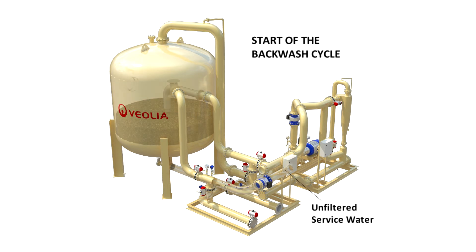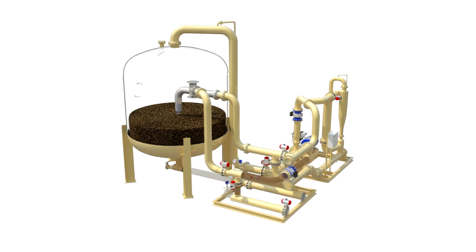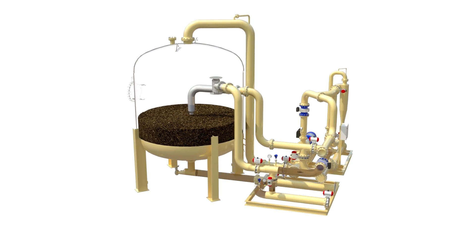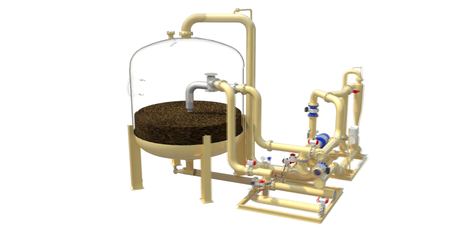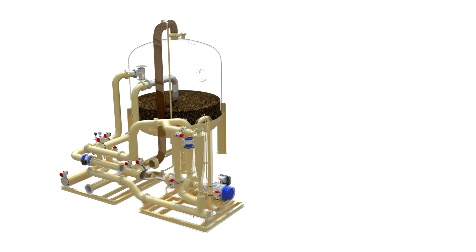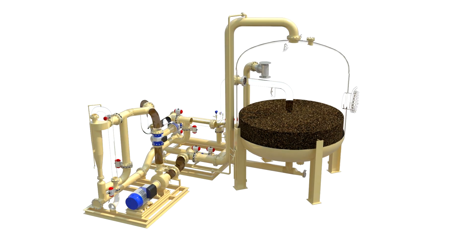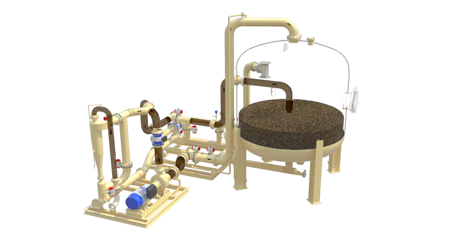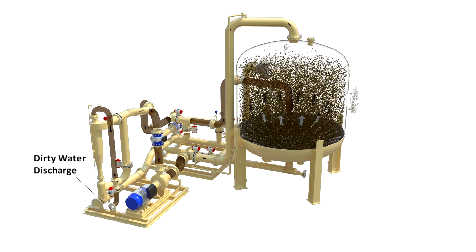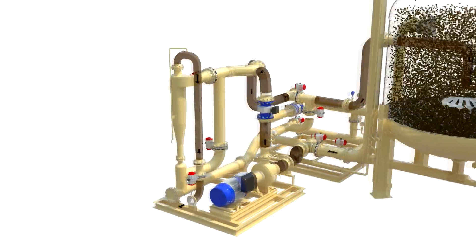During the backwash cycle, raw feed water is redirected upward through the filter, eliminating the need to store backwash water and minimizing water resources. The fluidization pump operates continuously, generating the precise flow required to create powerful toroidal flow currents within the vessel. This ensures a thorough and efficient media cleaning, every time.